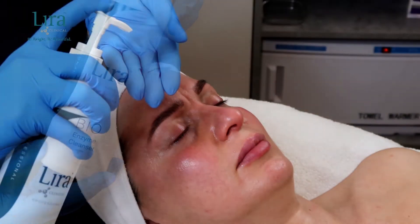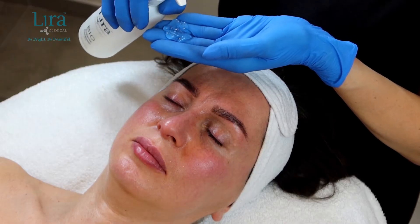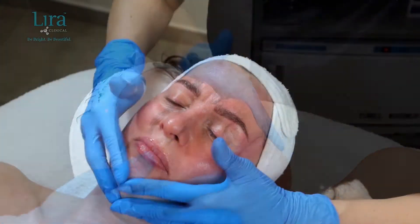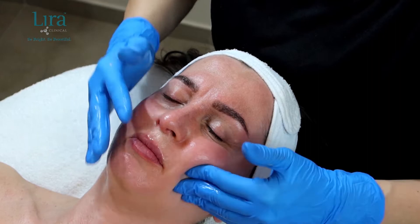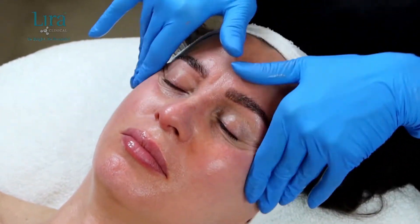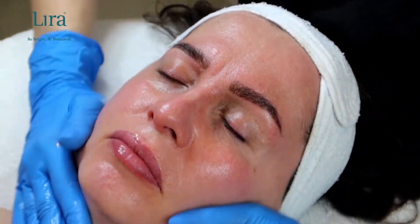Upon a completed and signed consent form, cleanse skin with the bio enzyme cleanser, applying to dry skin. Massage it into the skin for approximately one minute, removing eye makeup if applicable, then removing with a tepid barber towel or cleansing sponges.